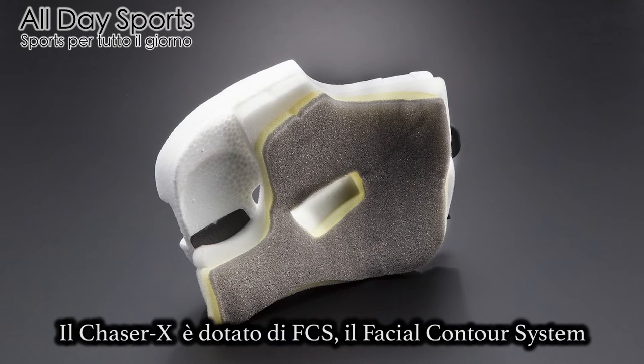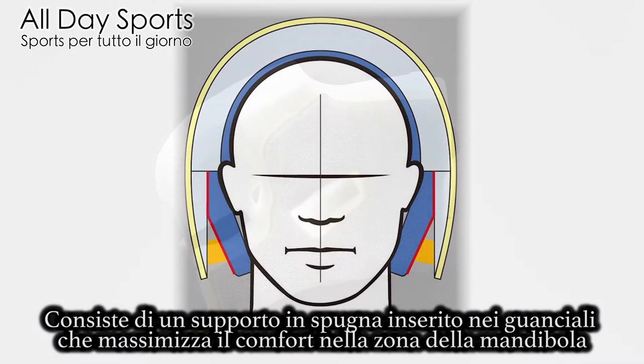Arise FCS — the facial contour system. It works with foam spring support in the cheek pads, enhancing the comfort to the lower jaw for an even more snug and comfortable fit.